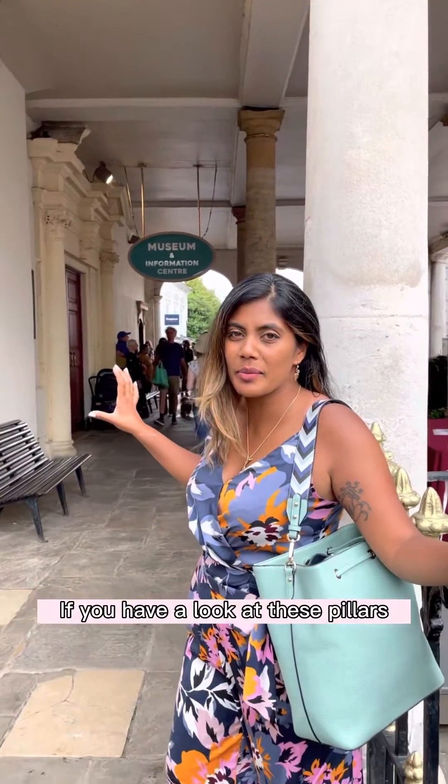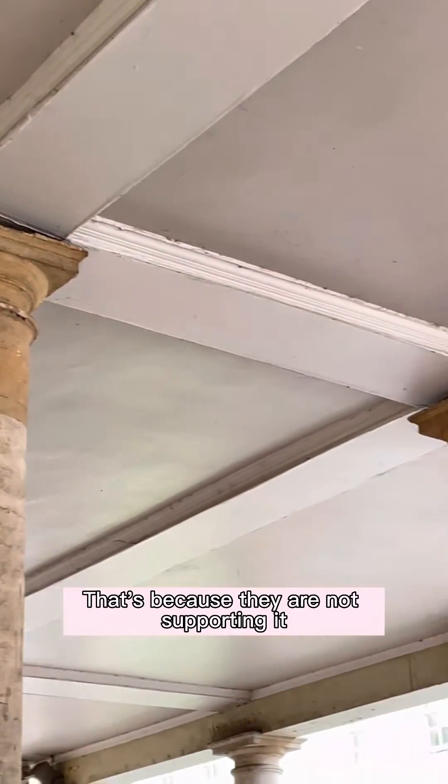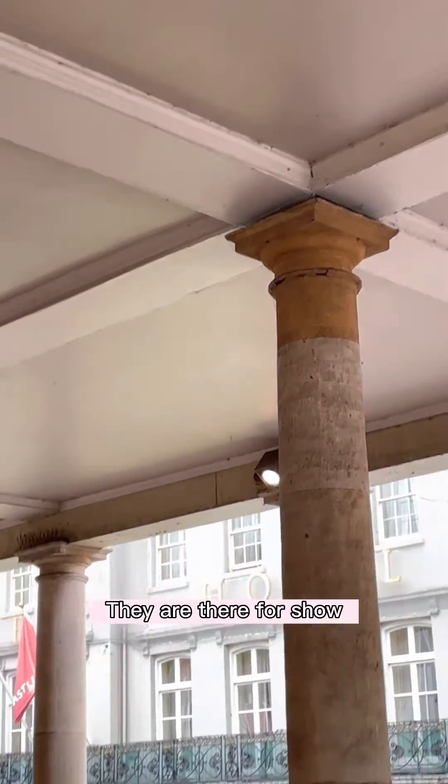If you have a look at these pillars, take a closer look. There's a small little gap between the ceiling and the pillars itself. That's because they are not supporting it — they are there for show.